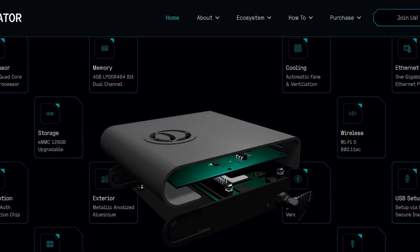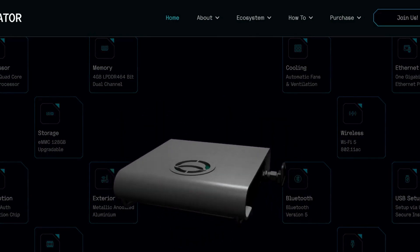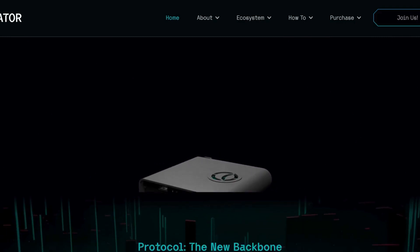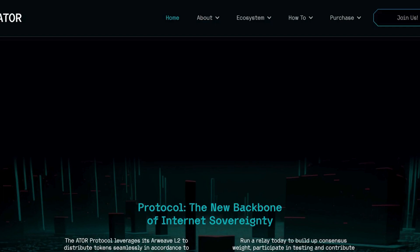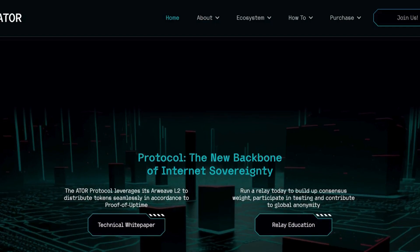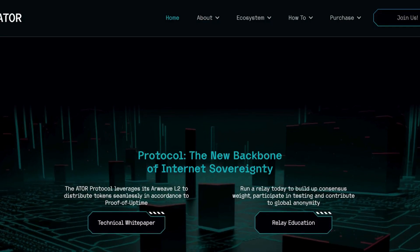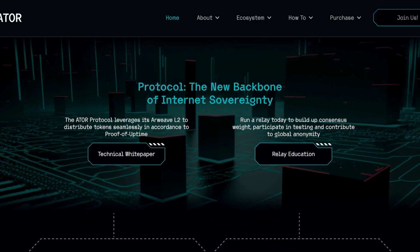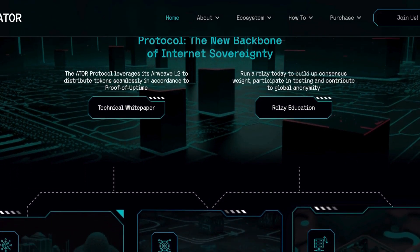TOR has over two and a half million daily users. However, there are some issues with the TOR project: the network is slow because only 7,000 relay nodes exist globally. There are no incentives for the community to run these relay nodes, and running nodes is not only expensive but also requires a great deal of technical knowledge.